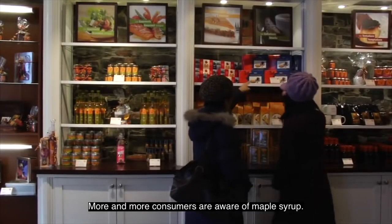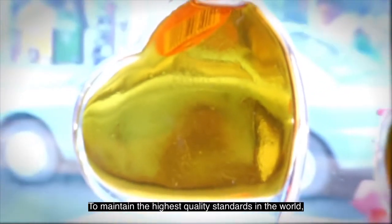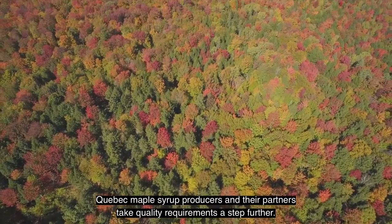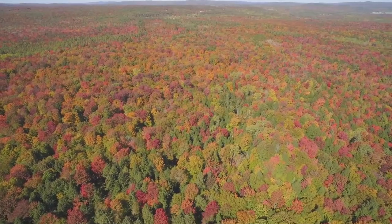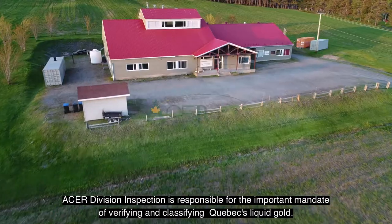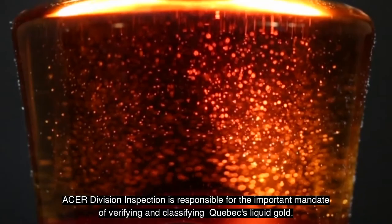More and more consumers are aware of maple syrup. To maintain the highest quality standards in the world, Quebec maple syrup producers and their partners take quality requirements a step further. Acer Division Inspection is responsible for the important mandate of verifying and classifying Quebec's liquid gold.